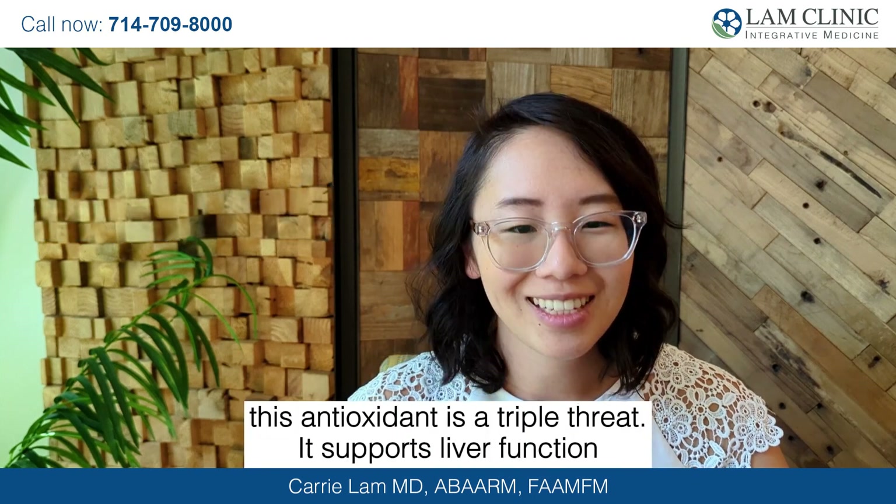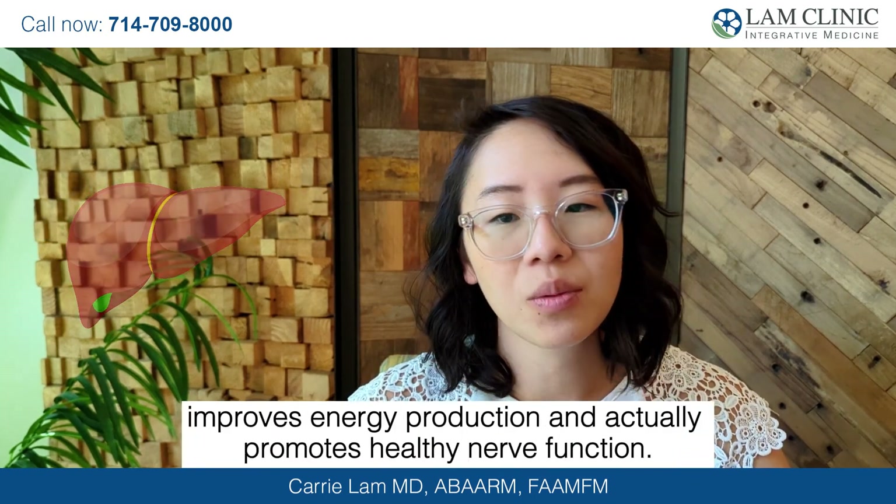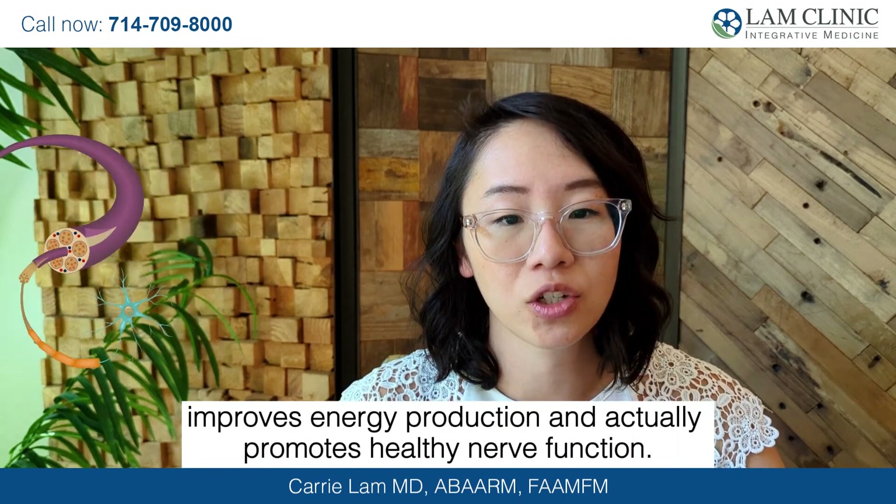R-lipoic acid — this antioxidant is a triple threat. It supports liver function, improves energy production, and promotes healthy nerve function.